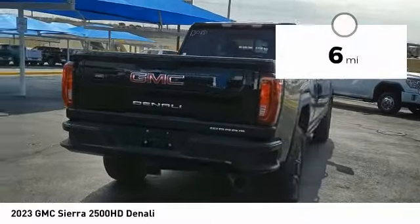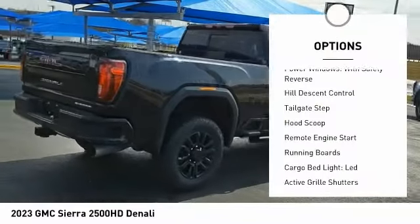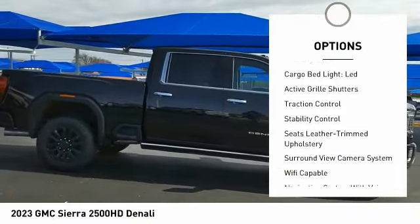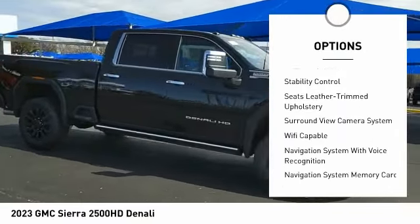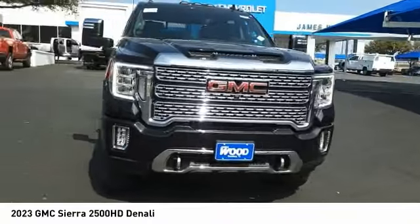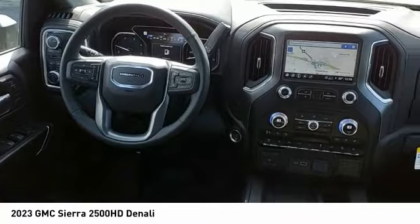Here are some of this vehicle's great options: power windows with safety reverse, hill descent control, tailgate step, hood scoop, remote engine start, running boards, cargo bed light, LED, active grille shutters, traction control, and stability control.